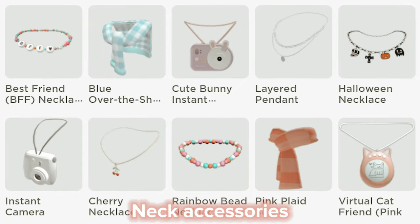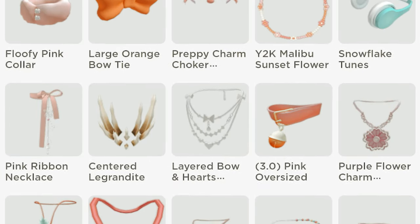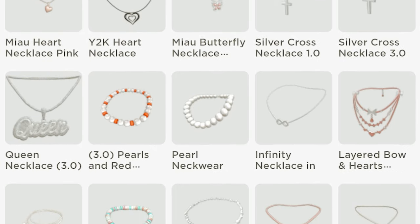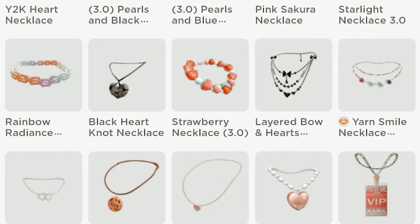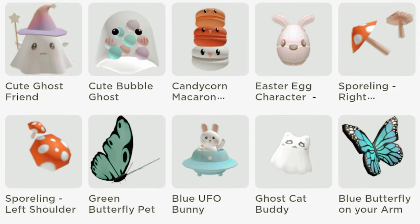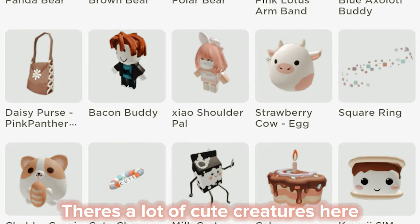Neck accessories — they look cool. Shoulder accessories. There's a lot of cute creatures here.